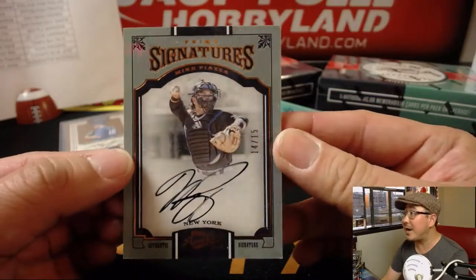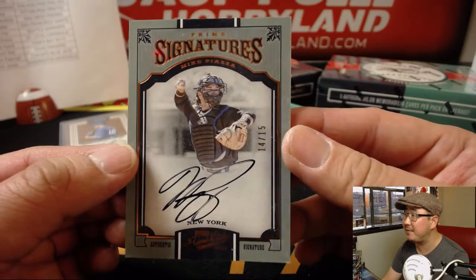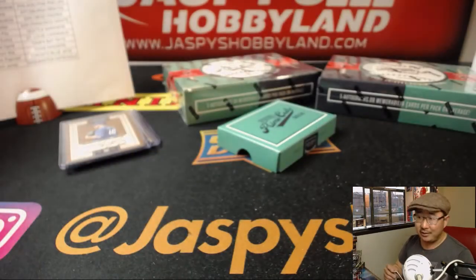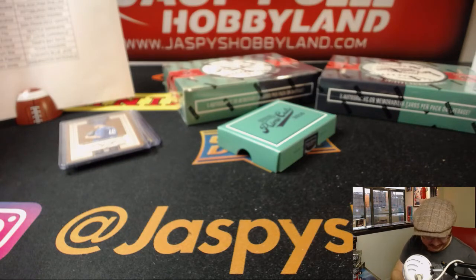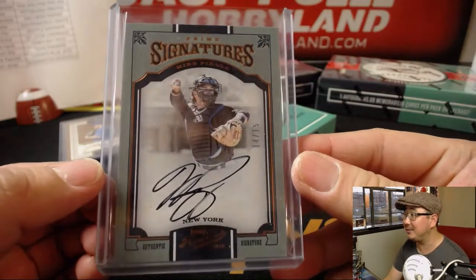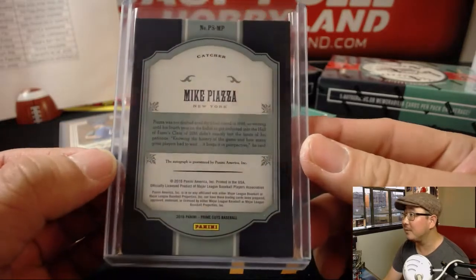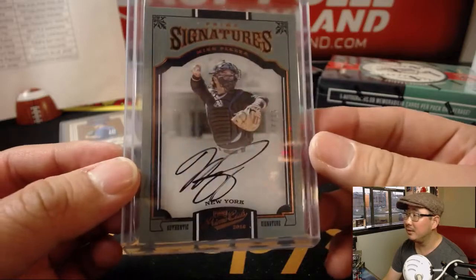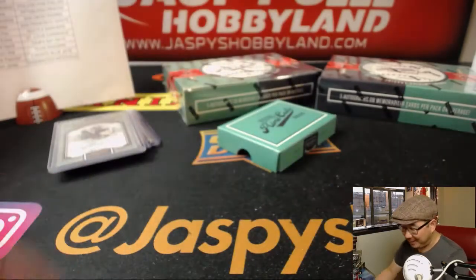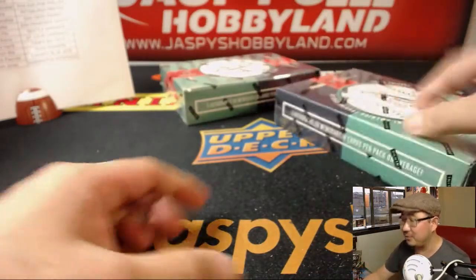That's Mike Piazza — New York Mets edition of Mike Piazza, 14 out of 15. Lee Keller. That's on-card too, Lee. He's got the wrong uniform on, though. That's pretty cool — out of 15, that is. Not bad at all. This might make a video on his channel. He's got fun videos, folks. Check it out.